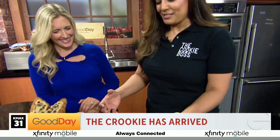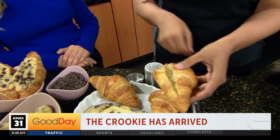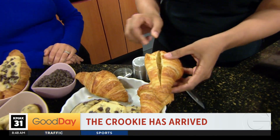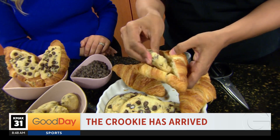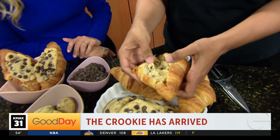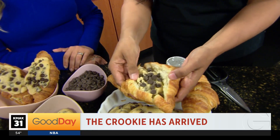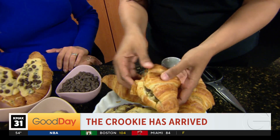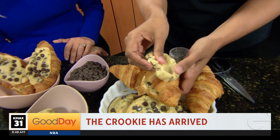So it's pretty simple, but walk us through the Crookie. Of course. So it's just a croissant like this. What I do typically is I just cut it open with kitchen-safe scissors, then take some cookie dough, smash it, and put it inside like this. Then take some chocolate chips and sprinkle them inside because obviously you have to make it extra decadent — extra chocolate — and then take some more cookie dough and press it on top.